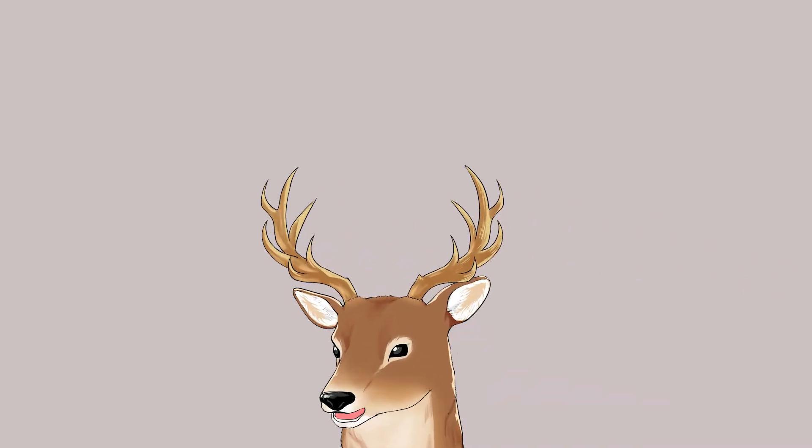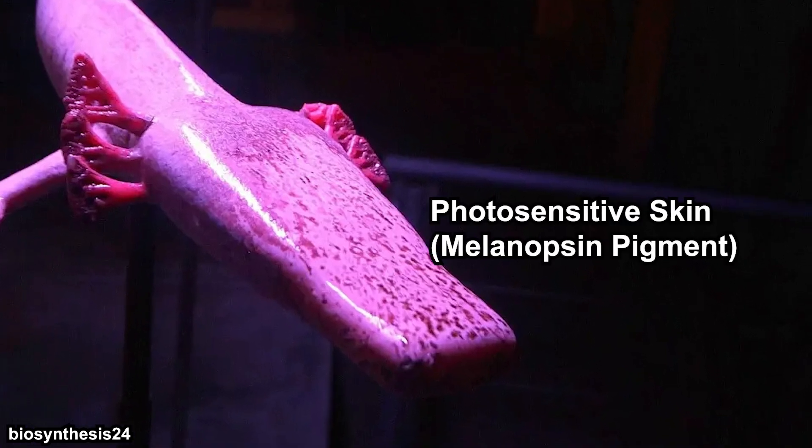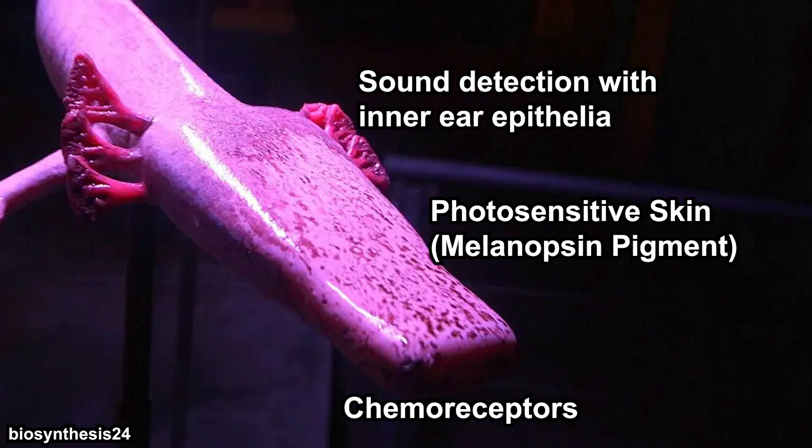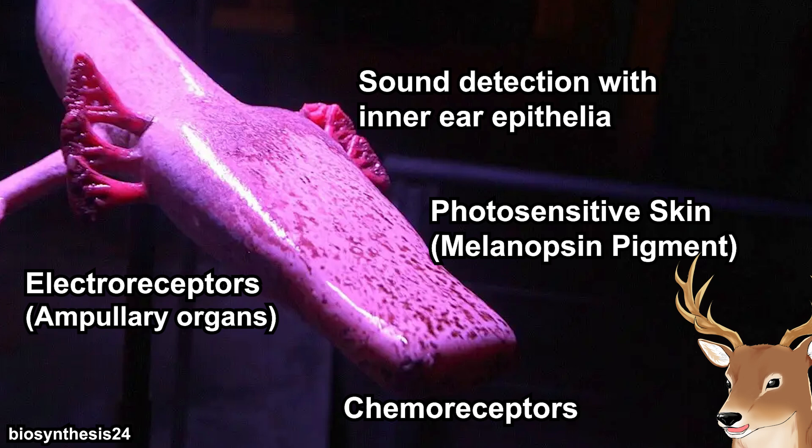Since olms are practically blind, how do they carry out their routines? They have exceptional sensory receptors on their elongated head. The head skin itself is sensitive to light due to the melanopsin pigment — they are seen swimming away from light sources. They also have exceptional chemoreceptors, and chemoreception is most likely their main method of prey detection. They can also send sound waves through water using sensory apparatus in their inner ears, and research has shown they possess electroreceptors called ampullary organs.